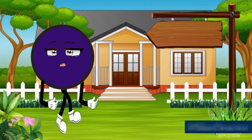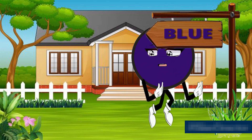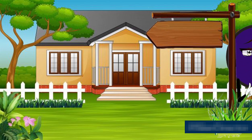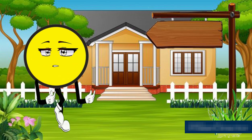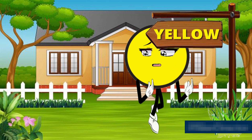This is blue — B, L, U, E — blue color. This is yellow — Y, E, L, L, O, W — yellow color.